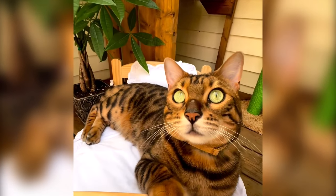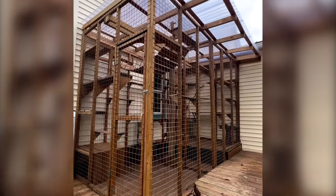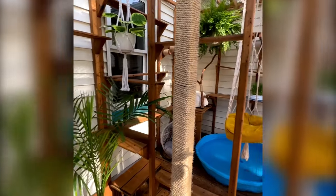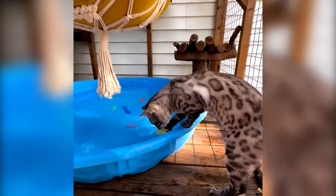For the first two summers it was just like a cube basically, and then last summer we expanded it — we made it twice the size and put a full roof on it so they could go out more seasonally. I put a whole bunch of new things in and made them a little pond with robot fish swimming around for them to play with.